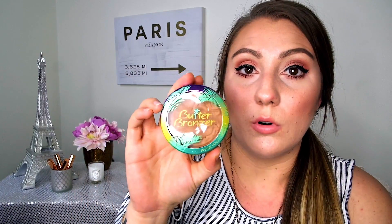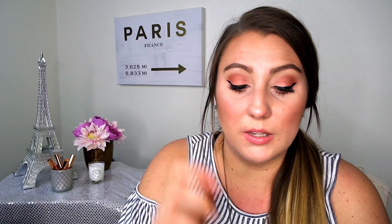The first item is the butter bronzer from Physician's Formula in the deeper shade. I'm out of the lighter shade but wanted to try the darker one. I'm obsessed with the smell — it smells like coconut, suntan lotion, everything about summer. I'm wearing it right now. I bronze my temple area and cheek area, and I also used it as a base for my eyeshadow. You can use it different ways — I absolutely love it.